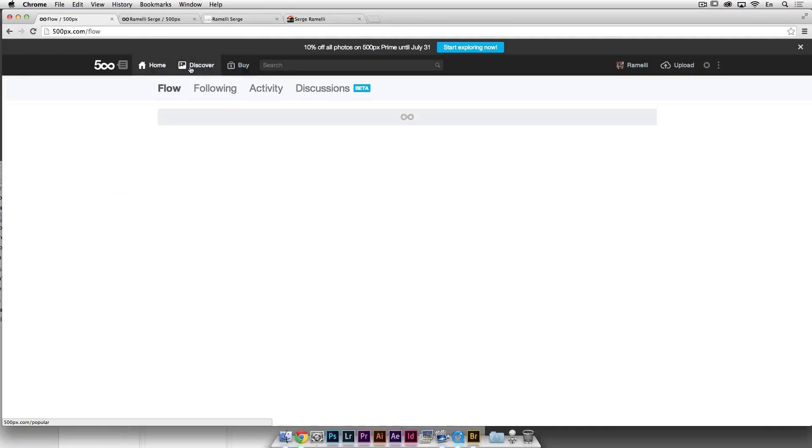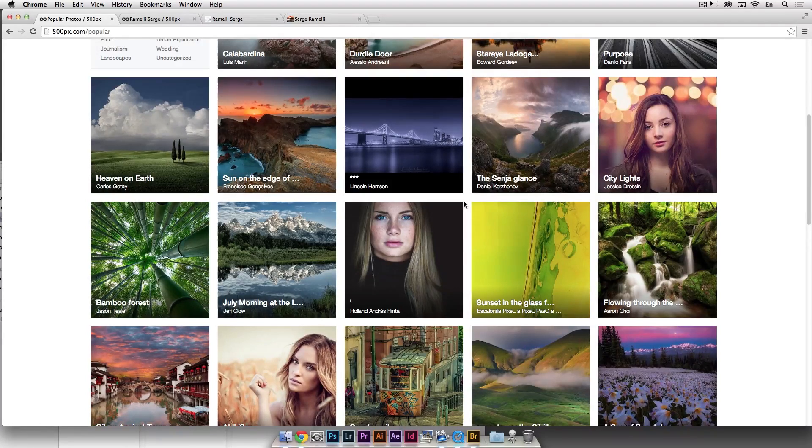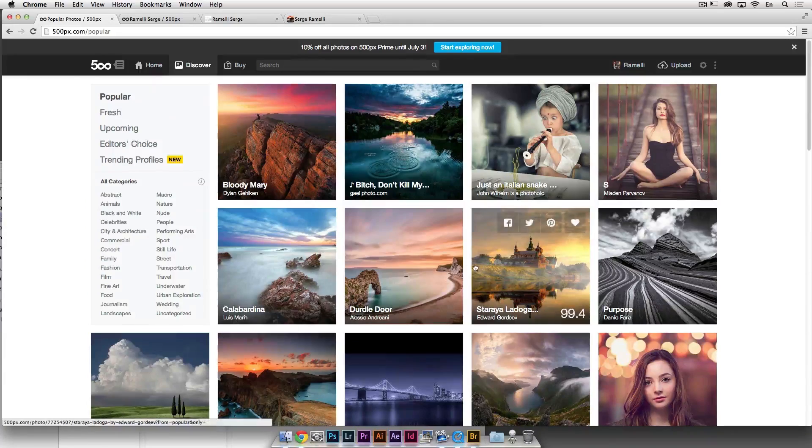Every photo has got a score — the highest you can go is 100, you cannot go above 100. The amazing thing that happens with this website, which means you can really become a star overnight, is that when you post a photo, based on people liking it and leaving comments, it's going to go up. I've seen people posting photos and four or five hours later they were on the home page.